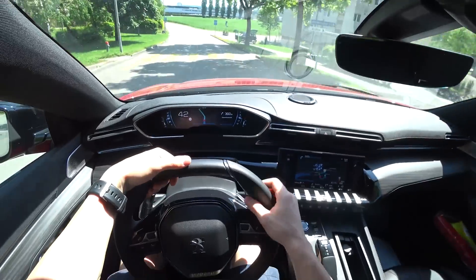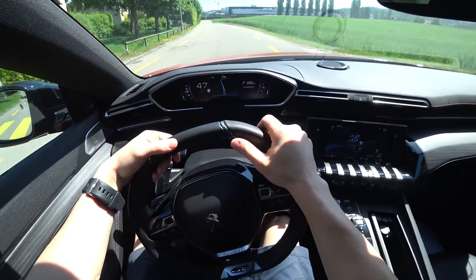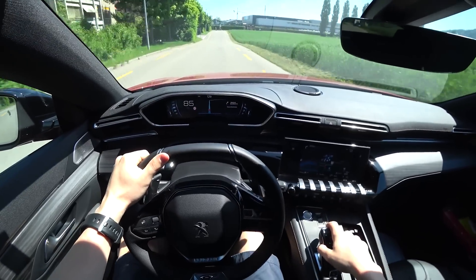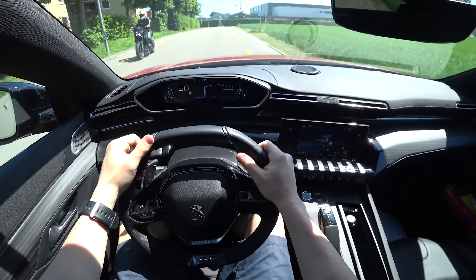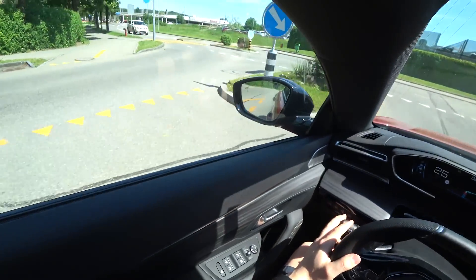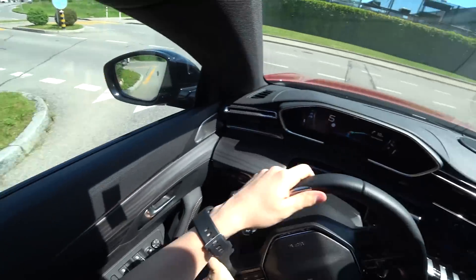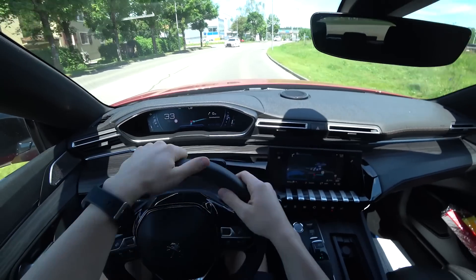Let's try to accelerate a little bit to see the acceleration — wow, look at this guys! It's a really strong car with great acceleration — really amazing. I love it. When you need the power, it has it. So I love the car, I really love the way it drives.